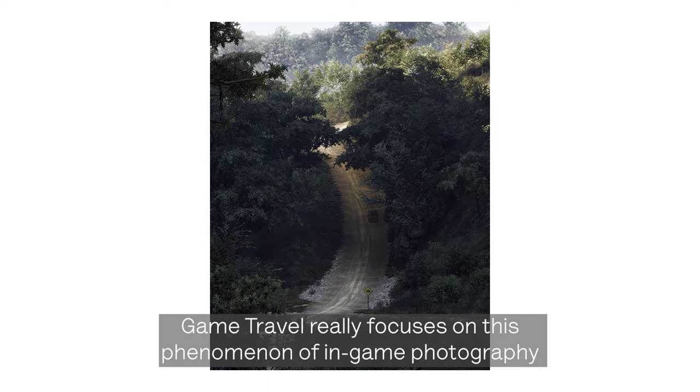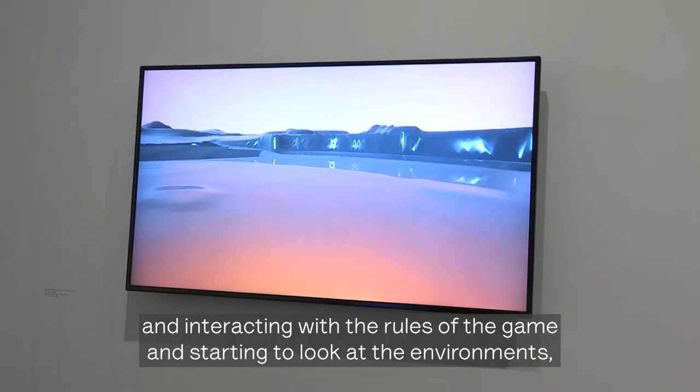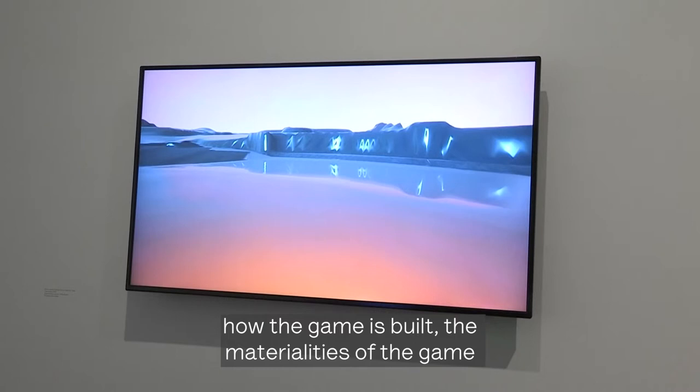Game Travel focuses on the phenomenon of in-game photography, with artists and photographers going into video games but, instead of playing, being disinterested in winning and interacting with the rules. They start looking at the environments, how the game is built, the materialities of the game — bringing a photographic mindset inside the game environment.